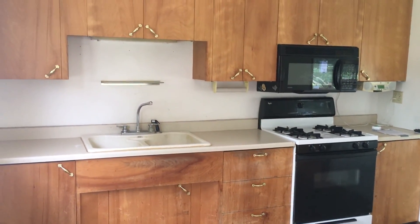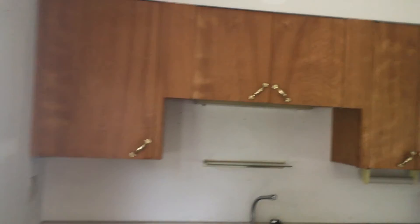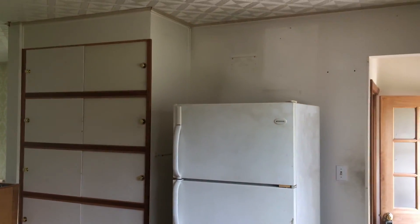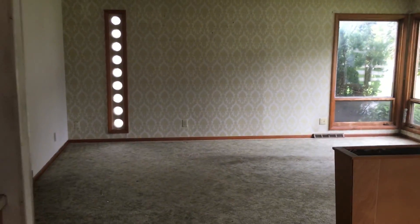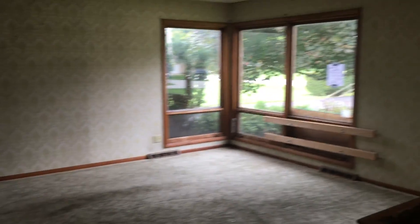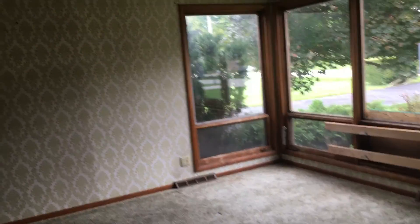We come in the side door into the kitchen area. We have plenty of cabinets for storage. There is carpet in here and it is open into the living room. There are large windows in front for lots of natural light.